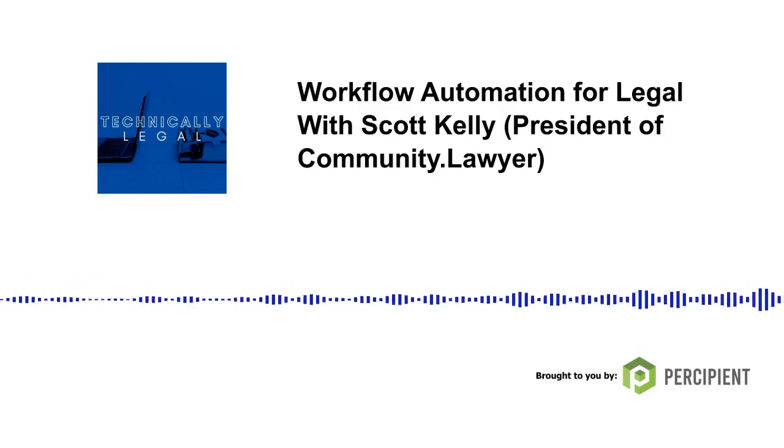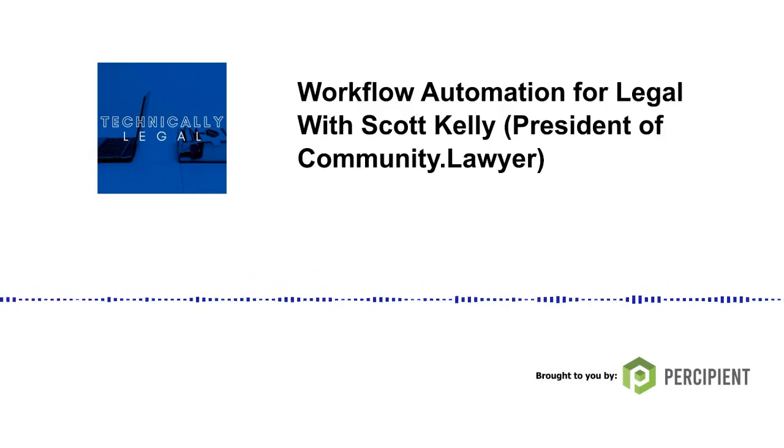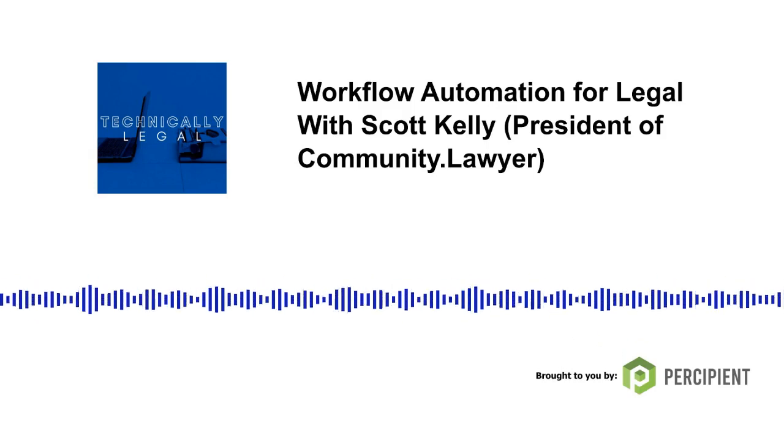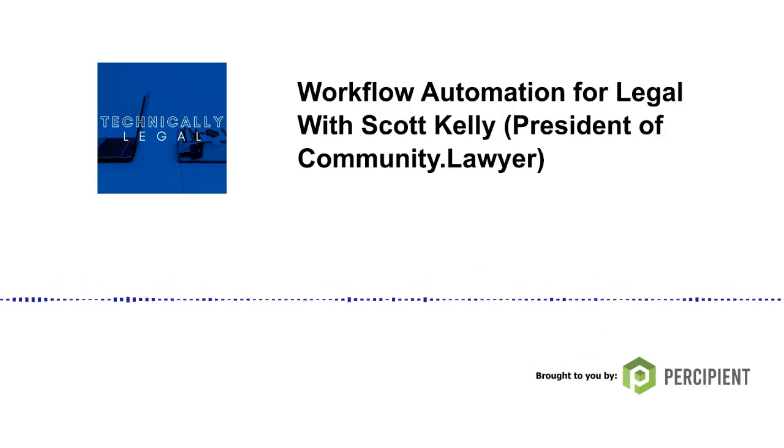I think automation is a great place for legal teams to start adding tech into their everyday work. In every episode, I try to ask guests where they should start to add tech or innovation into their legal work, and in my opinion, automation is a perfect opportunity. Apps like Community Lawyer make workflow automation easy. The app has features including letting users create forms to collect information, generate legal documents, and it also connects to other legal practice management apps like Clio and payment companies like LawPay and Stripe.